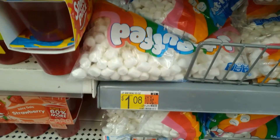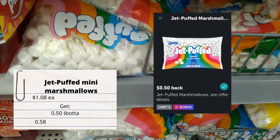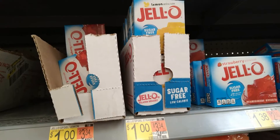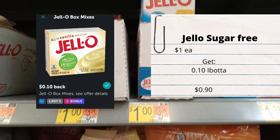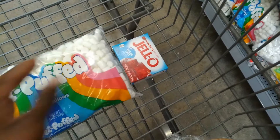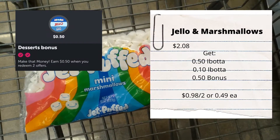Jet Puff mini marshmallows are a dollar and eight cents - get back 50 cents on Ibotta making it 58 cents. Jello sugar-free is a dollar each, get back 10 cents on Ibotta making it 90 cents. Purchasing both of these together, there is a bonus.